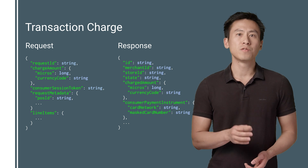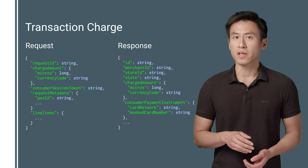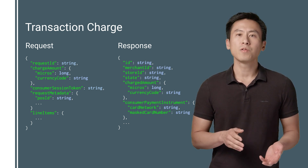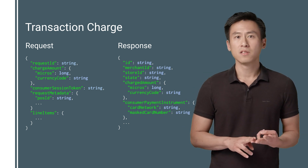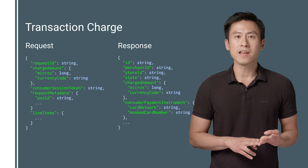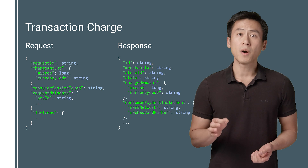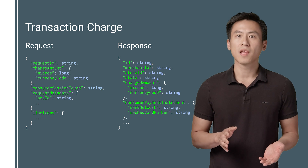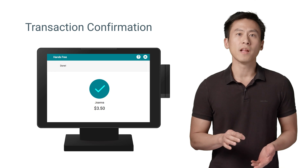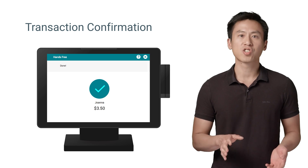To charge a customer, you'll need to use a transaction charge API call. Here's an example of what your charge request might look like. The call is pretty simple — all you need to do is pass parameters such as a request ID, the charge amount, the customer's session token, and optional line item data so that we can show the customer a digital receipt. In the response, we'll return whether or not the charge was successful, as well as details such as the charge amount and the payment instrument that was used. On the POS, you'll need to create a Hands-Free transaction confirmation screen, or just leverage an existing screen to show the cashier the transaction confirmation.